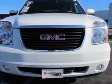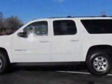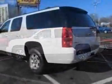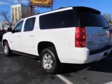This Yukon XL has just under 28,500 miles. This vehicle gets an estimated 15 miles per gallon in the city, and an estimated 21 on the highway.